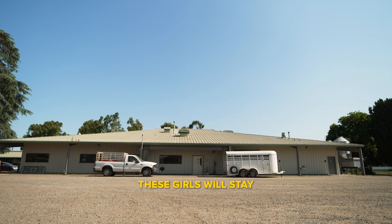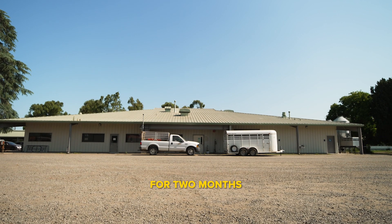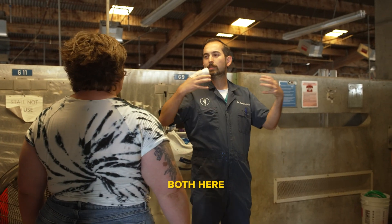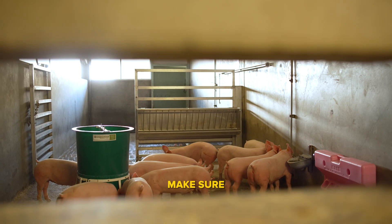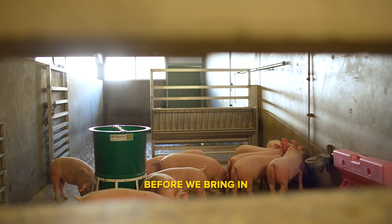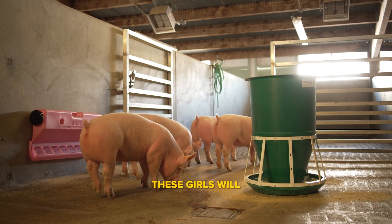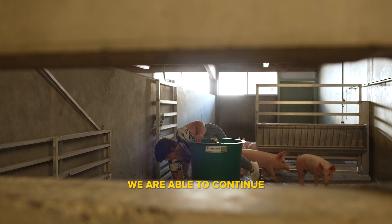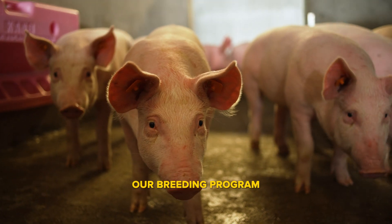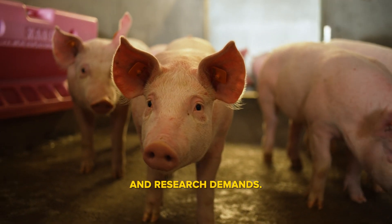These girls will stay at this facility for two months where we will do some health testing both here and at our main sow farm on campus to make sure that everybody all around is healthy before we bring in our new little ladies. These girls will then be integrated slowly into the herd so that we are able to continue our breeding program and keep up with all teaching and research demands.